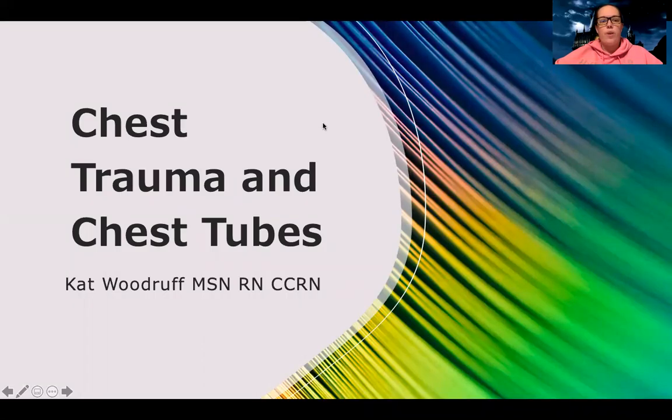Hey guys, so tonight we're going to do this little snippet on chest trauma and chest tubes. The purpose of these snippets is not to give you all the information you need to know, but just to highlight the big points and get you started thinking about what's important and what to focus on in these different topics.